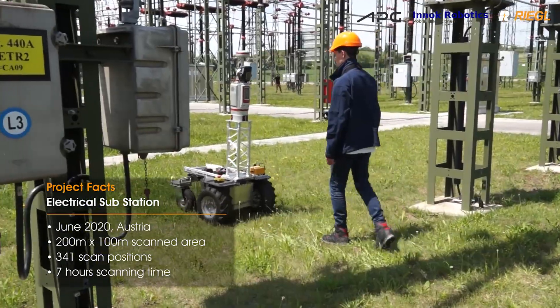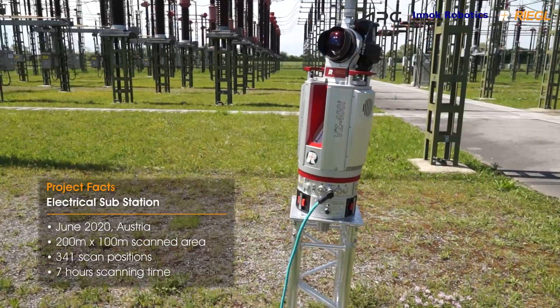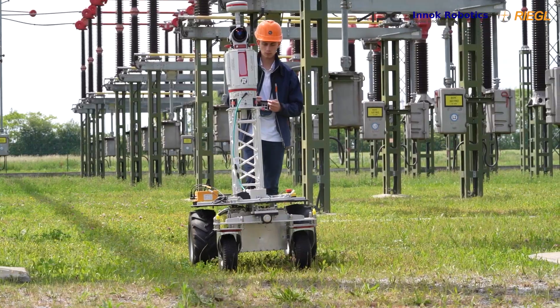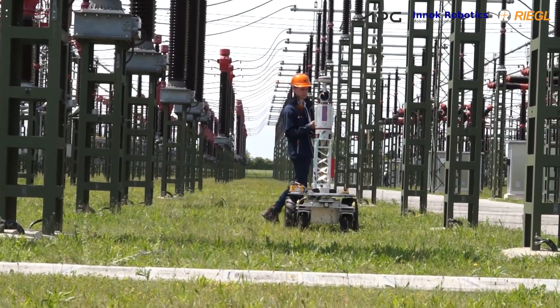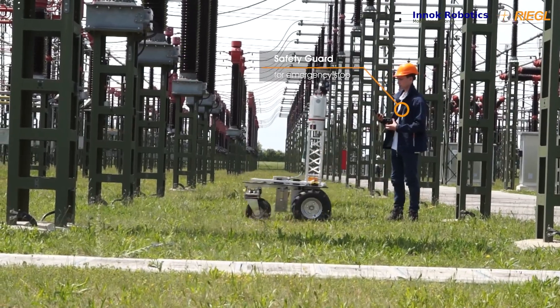During this survey of a substation, 341 scanning positions were automatically documented within seven hours. An operator accompanied the robot for safety reasons. For this project, he did not have to activate the emergency stop at all.